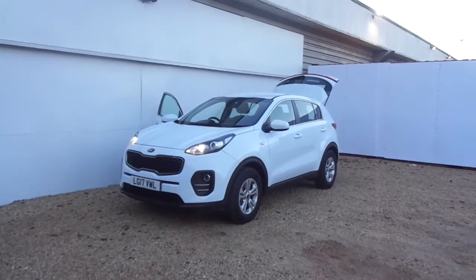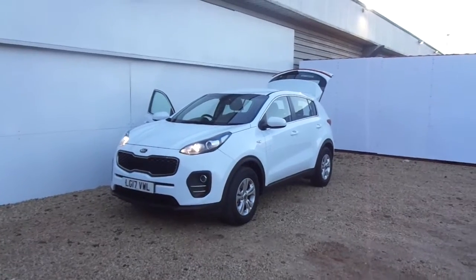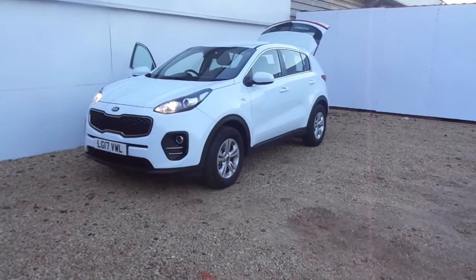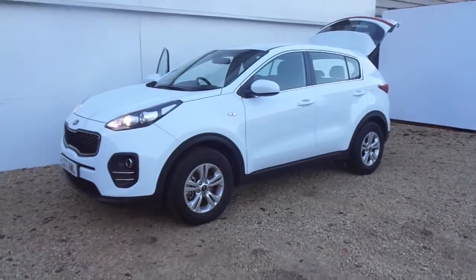Newly into stock here at Phoenix Kia Paisley is this 17 plate Kia Sportage. Just over 10,600 miles, but it's a Kia used approved car so the warranty will start again from the day you drive away the car. It's a 1.7 diesel which gives you approximately 60 miles to the gallon combined.